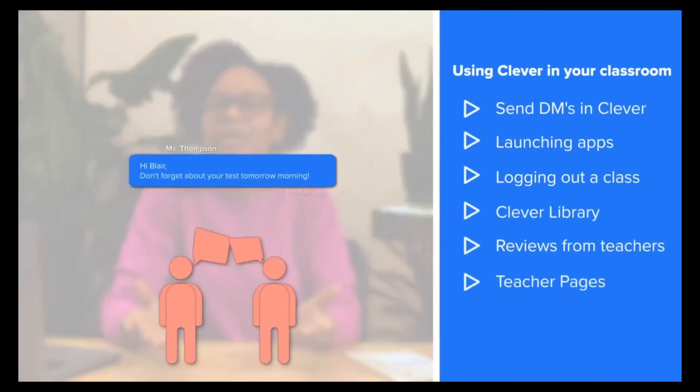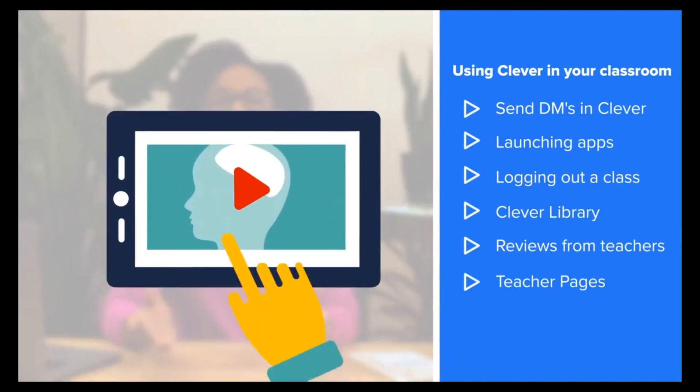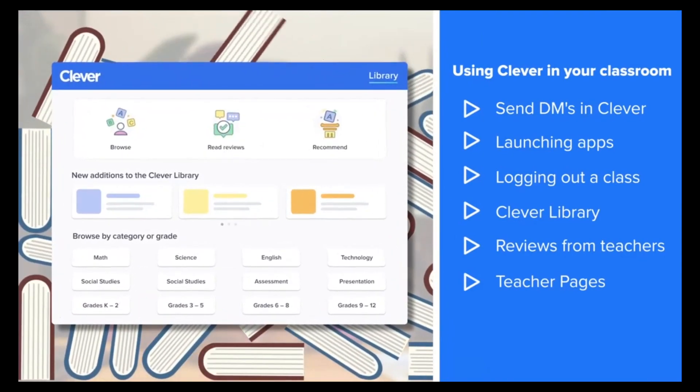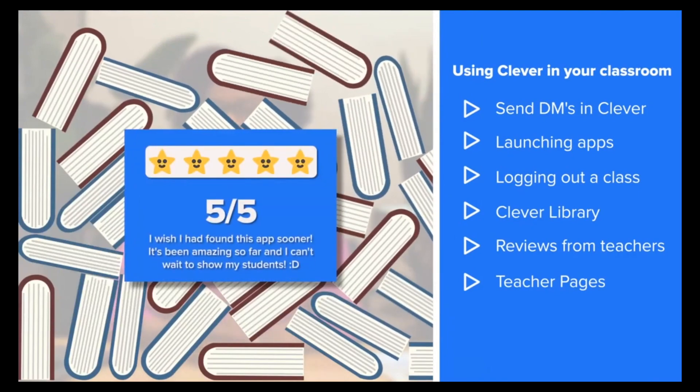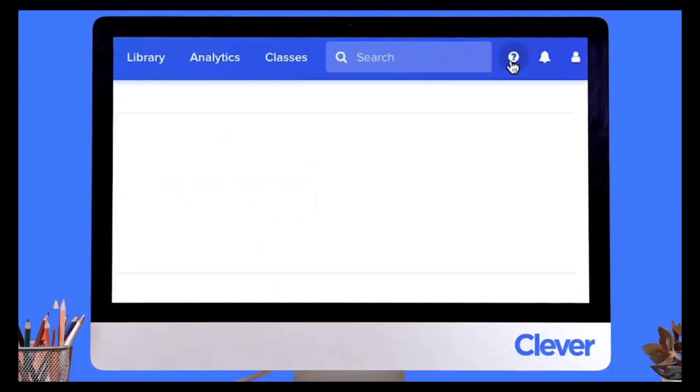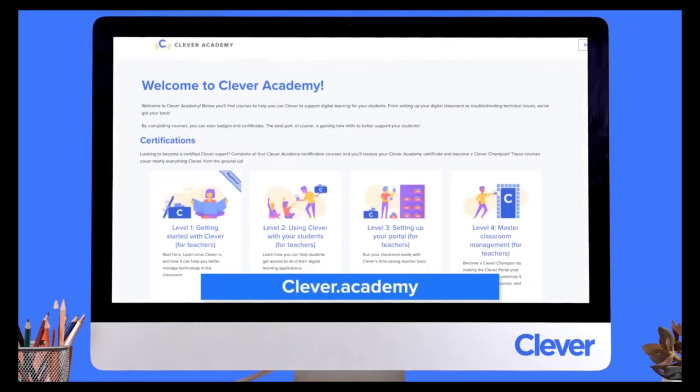Additional ways Clever can be useful to teachers include: sending students and guardians messages directly in Clever, launching applications for an entire class or logging them out, using Clever Library to find new free and paid resources with honest reviews from teachers like you, and creating a teacher page to organize programs, links, and PDFs. Clever is the most widely used single sign-on portal in the US. Check out Clever Academy at clever.academy to get going.